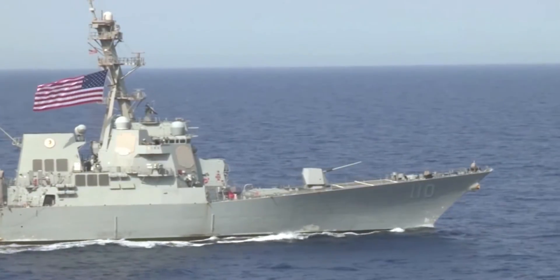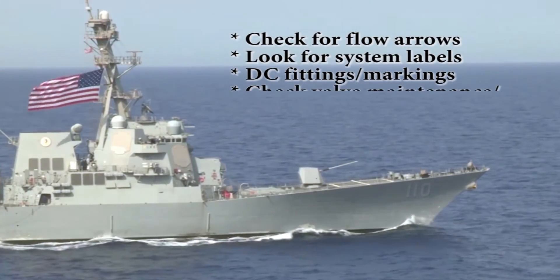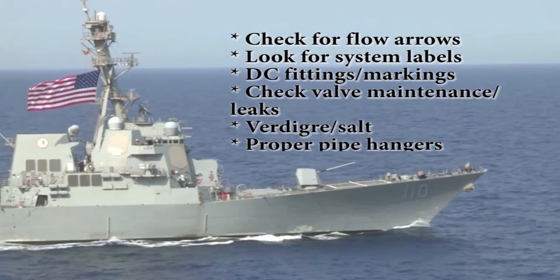When looking at piping, look for flow arrows, system labels, damage control fittings, evidence of valve maintenance or leaks, verticality and salt, and proper pipe hangers.